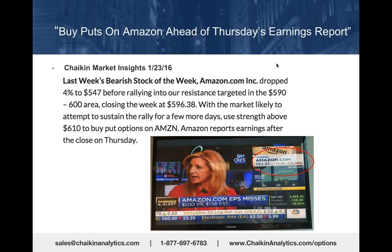Amazon rallied above $610, which is where we thought put options should be purchased, peaked at $635, and then sold all the way down to $475. Fabulous put trade.